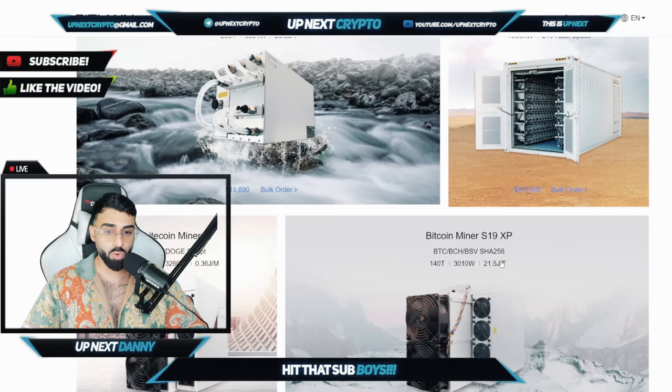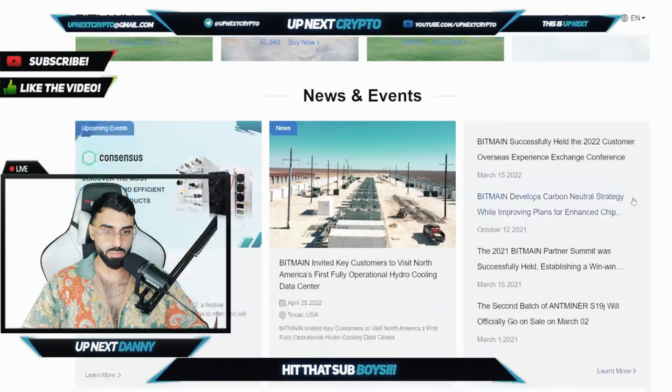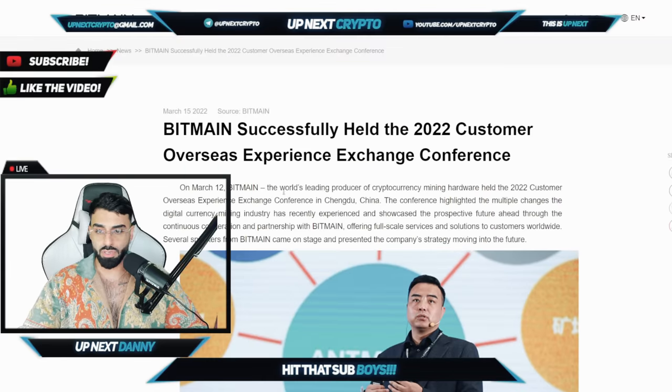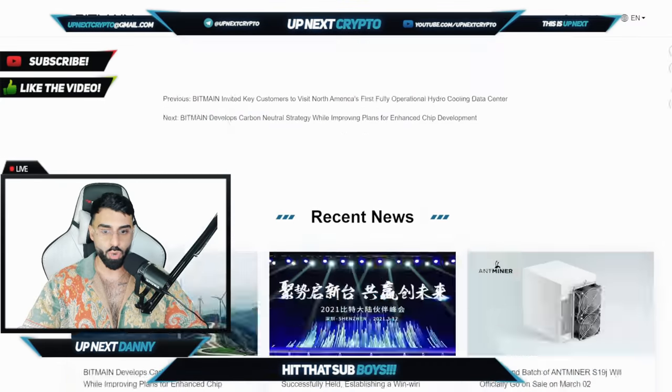The Litecoin miner L7, the Bitcoin miner S19 — these are some of the top picks for miners in the space right now. They've obviously successfully held the 2022 Customer Overseas Experience Exchange Conference, which if you guys missed that, it was a blast. I had a chance to see some of the highlights from that, and there was a bunch of amazing speakers. And obviously Bitmain showed up and showed out.